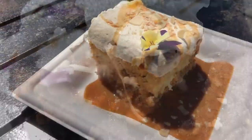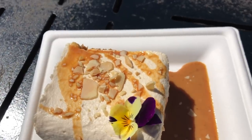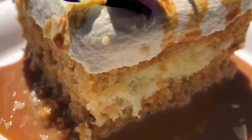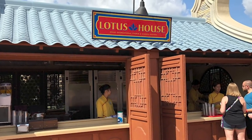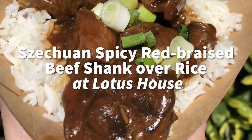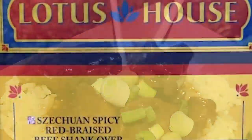Also at that booth you've got the Tres Leches cake. Mexico booths have done Tres Leches cakes multiple times for festivals, but this one was a huge standout — probably one of the best things we ate at the festival and some of our taste testers' number one option. Heading over to Lotus House, one of our taste testers voted this her favorite thing she ate all day: a Szechuan spicy red braised beef shank over rice. This is a huge portion, a little bit spicy but not over the top — definitely could turn into lunch for somebody because it's that substantial.